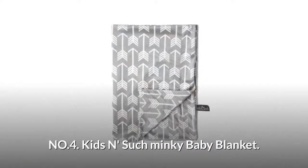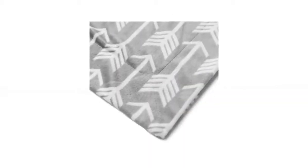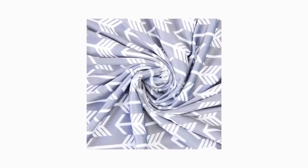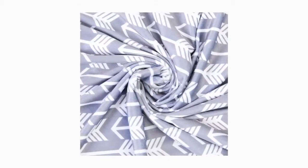Number 4: Kids and Such Minky Baby Blanket. Enjoy these large, silky soft, double-layered minky blankets that will keep your infant cozy and comfortable. Not too small, not too big. Not too thin, not too thick. Warm, but not too hot. Truly the Goldilocks of baby blankets.